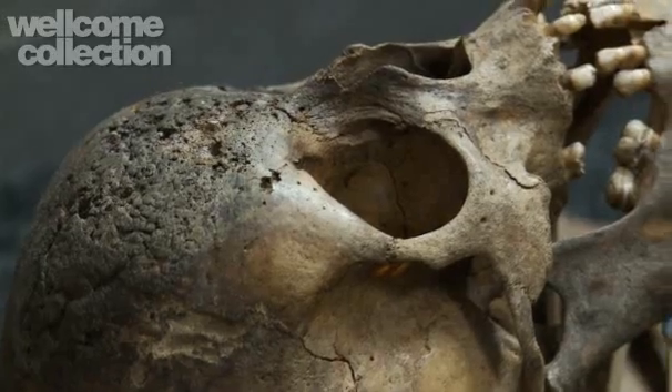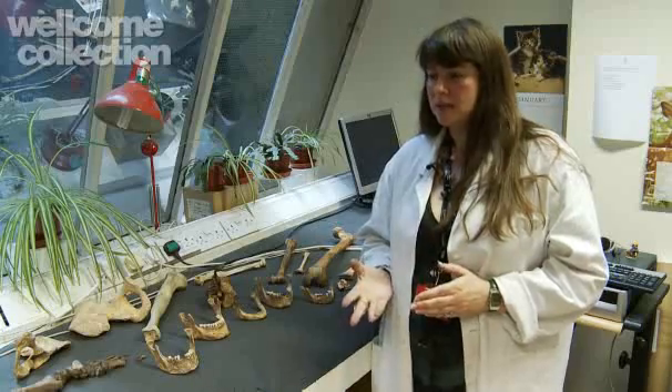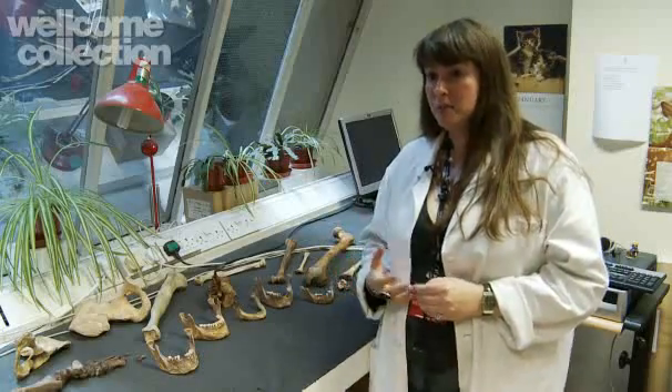We are particularly interested in bone pathology — all disease processes and evidence for accidental or deliberate violence. We generally need something to be chronic, meaning the person must have suffered for quite a long time for it to actually change the integrity of the bone. Some diseases act very quickly and therefore never leave a trace. Although we have a sample of 600 people who died during the Black Death epidemic, bubonic plague doesn't leave any trace on the bone because the person dies within four or five days or recovers.